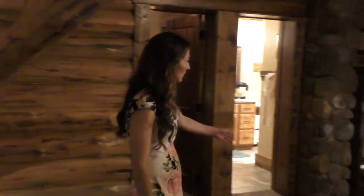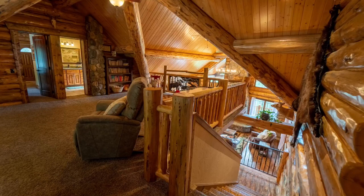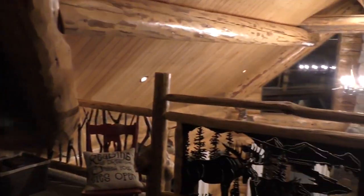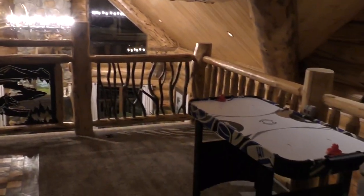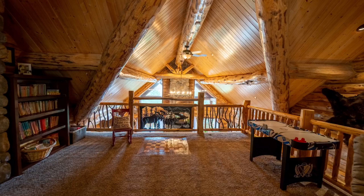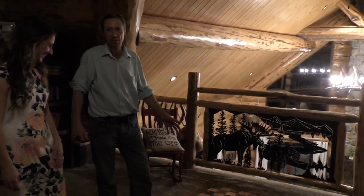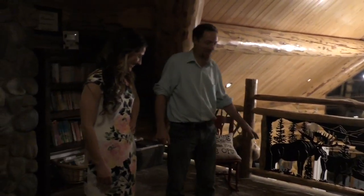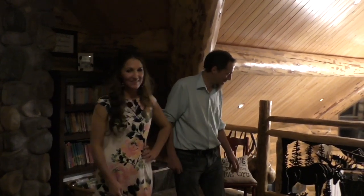Over here we have a bookshelf with children's books and young adult books — lots of good wholesome books. We also have a little air hockey game, and a chess board built into the floor right here — though we just don't have chess pieces yet, so we might have to get some for that.